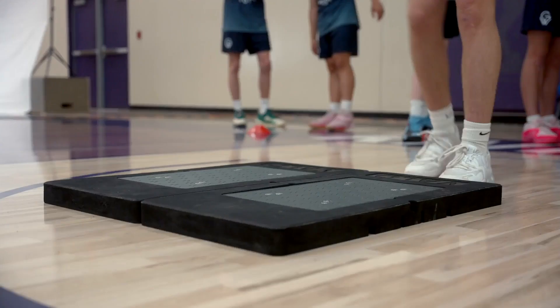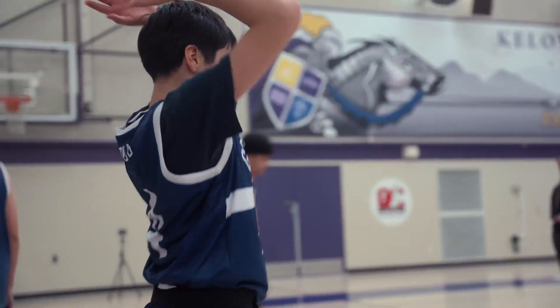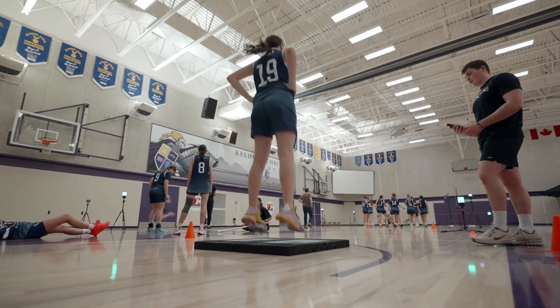After the warm-up, their first test is going to be the Force Decks, where they're going to go through counter movement jumps. They'll get three attempts at that, then they'll follow that up with a 10-5 hop test.